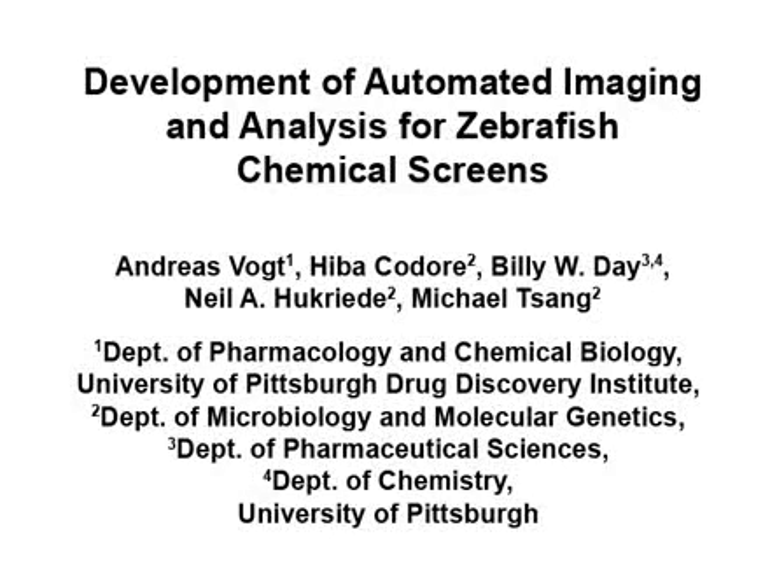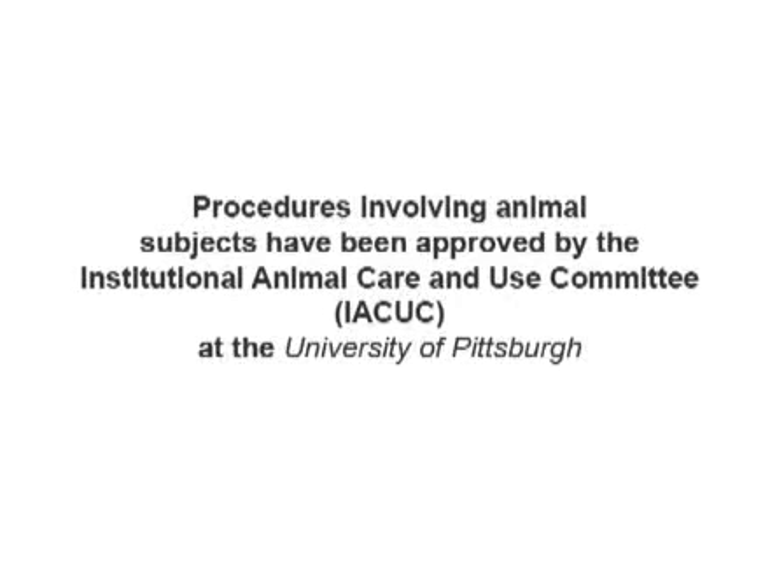In this video, image-based high-content screening is performed to assess small molecule-based modulation of the fibroblast growth factor RAS-MAP kinase pathway in zebrafish embryos.